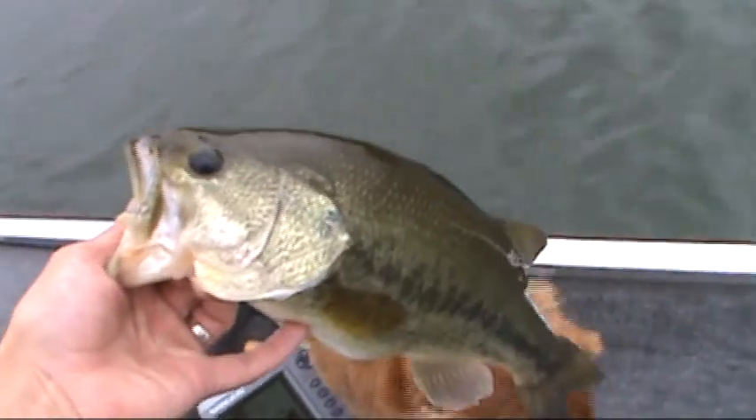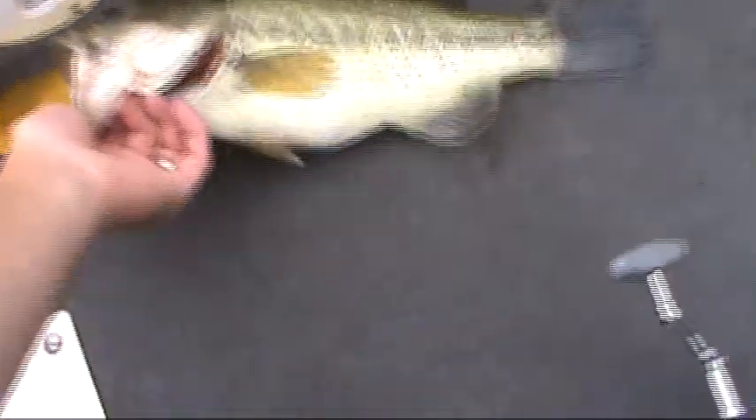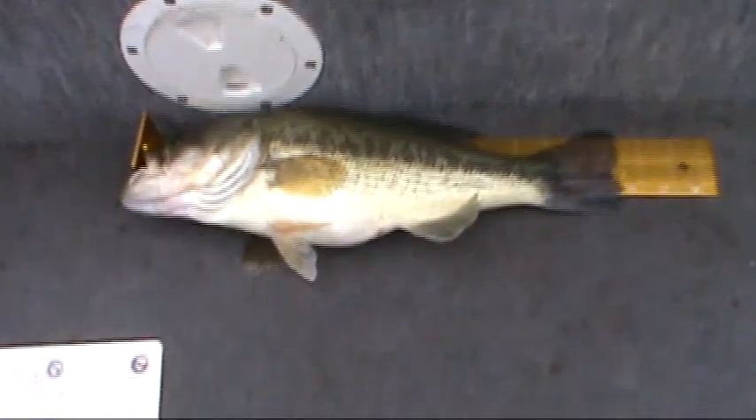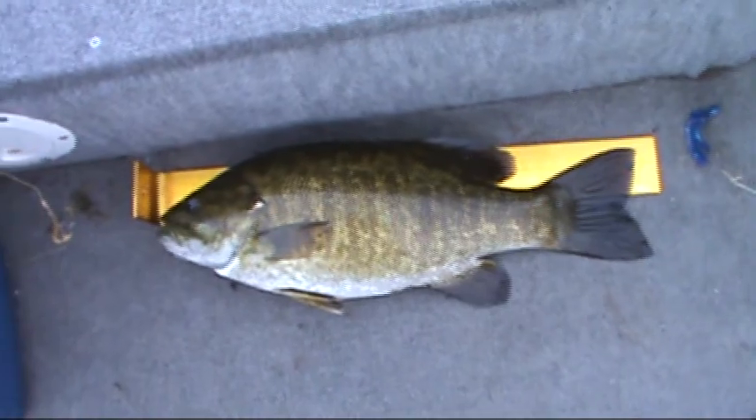Just want to show you that not only does this lake produce big smallies, but it's got some pretty nice largemouth too. That one bumps in there — it's a fatty, 16 inches. And here it is — biggest smallie of the day so far. Got a bunch of largemouth, and this guy pinches in at 18 inches. It's a fat boy — hey Rube!